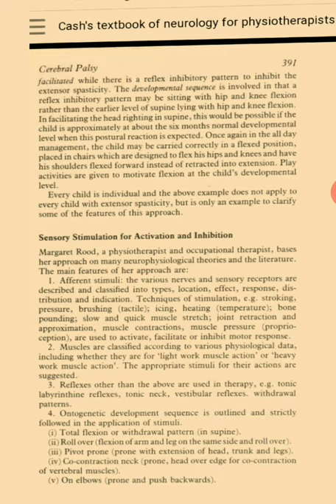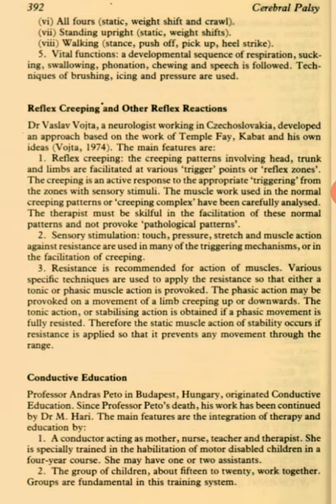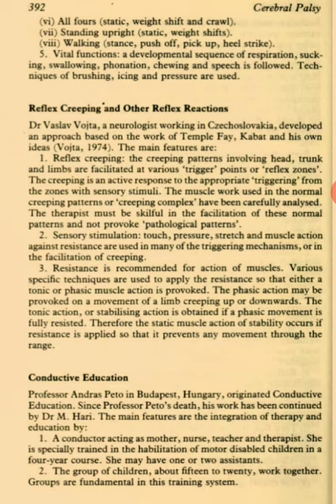Vital functions — a developmental sequence of respiration, sucking, swallowing, phonation, chewing and speech is followed. Techniques of brushing, icing and pressures are used. Reflex Creeping and Other Reflex Reactions. Dr. Vaclav Vojta, a neurologist working in Czechoslovakia, developed an approach based on the work of Temple Fay, Kabat and his own ideas. The main features are reflex creeping. The creeping patterns involving head, trunk and limb are facilitated at various trigger points or reflex zones. The creeping is an active response to the appropriate triggering from the zones with sensory stimuli. The muscle work used in the normal creeping patterns or creeping complex has been carefully analyzed. The therapist must be skillful in the facilitation of these normal patterns and not provoke pathological patterns.